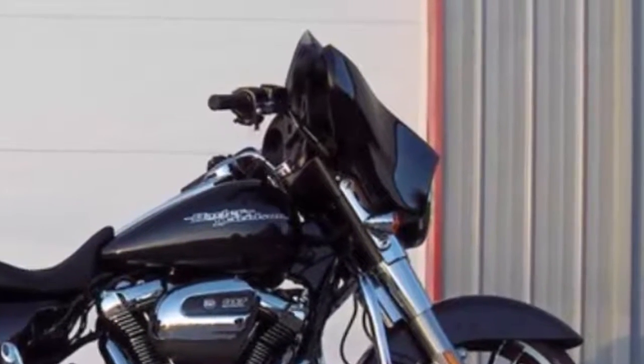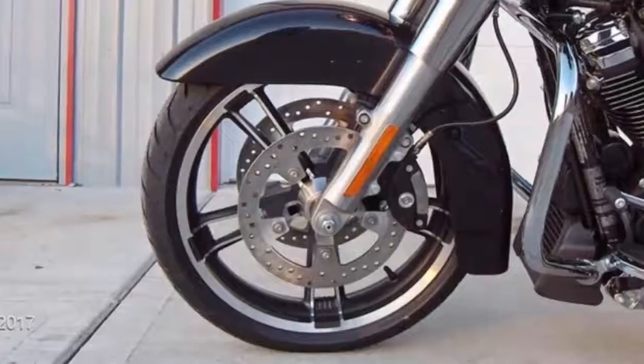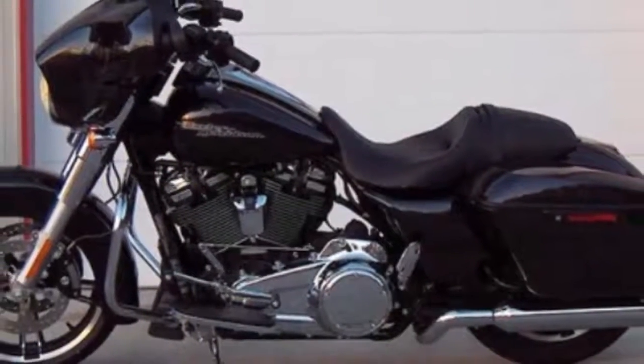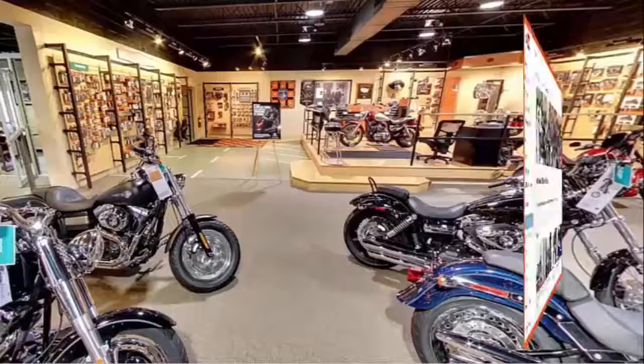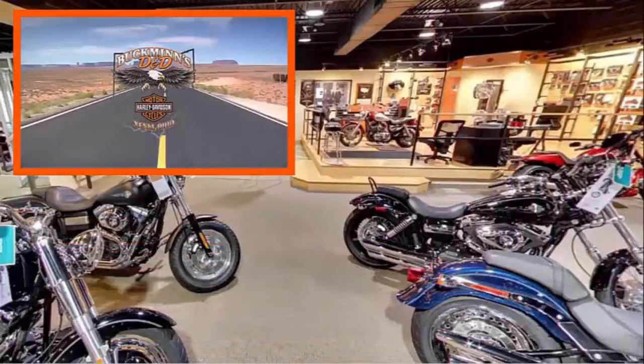Cruise control comes standard. Six-gallon tank getting 45 miles per gallon. Dual disc brakes for increased stopping power. Test drive at Buckman's DND Harley-Davidson — we're working on another video for you right now, so subscribe and we'll let you know when it's done.